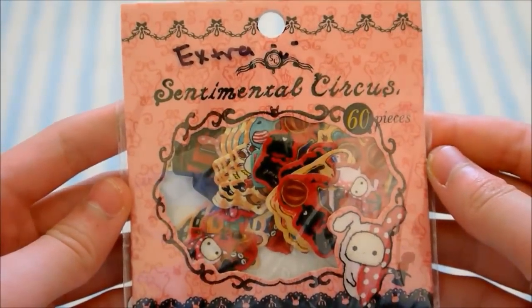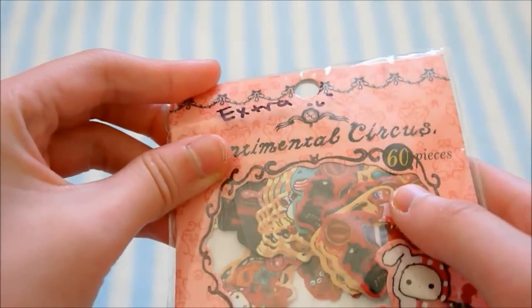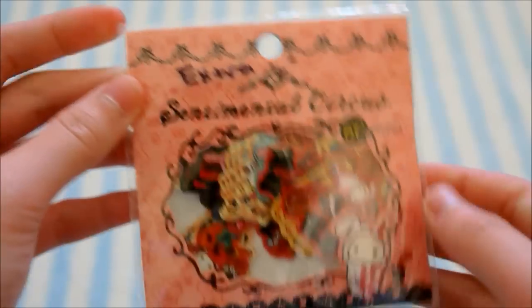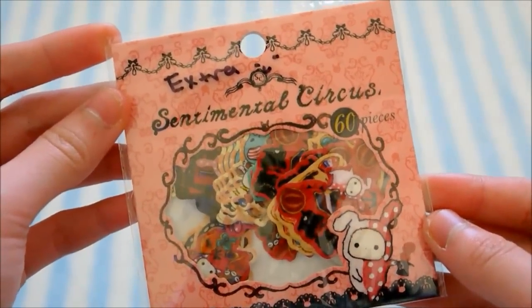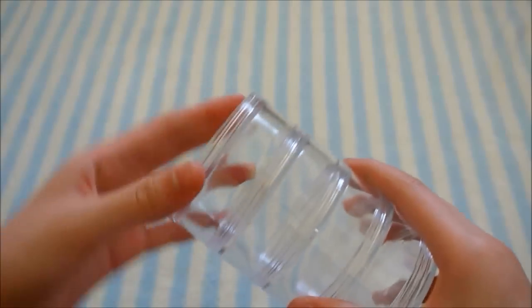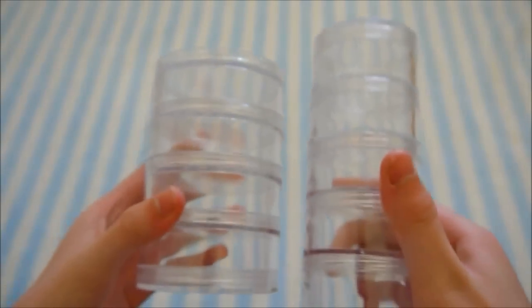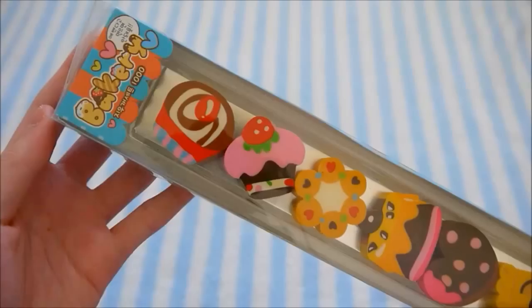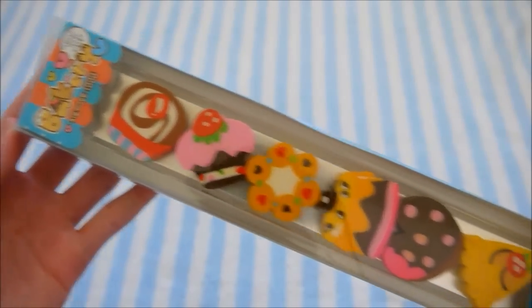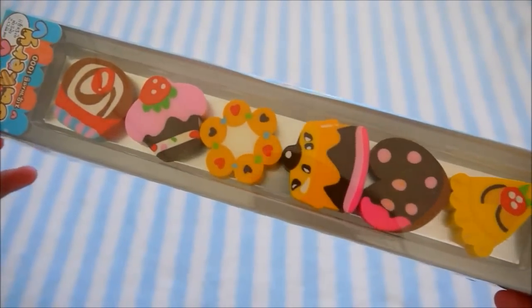I have a Sentimental Circus sticker sack and I've never used it before, but it does have the word 'extra' on the packaging because I received it as an extra. Then I have these two containers, so they are stackable and they come with six erasers.